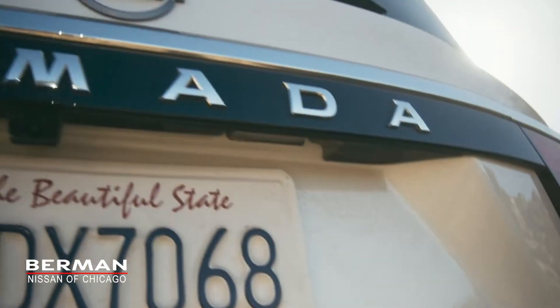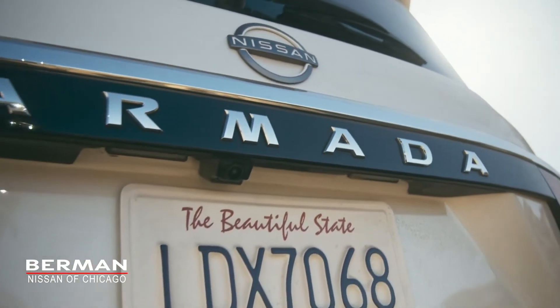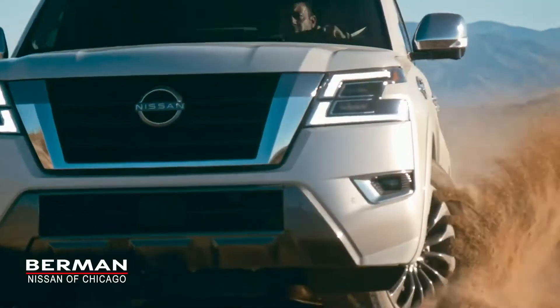And real off-road performance that's built in. How much capability do you need? Armada has all you want.